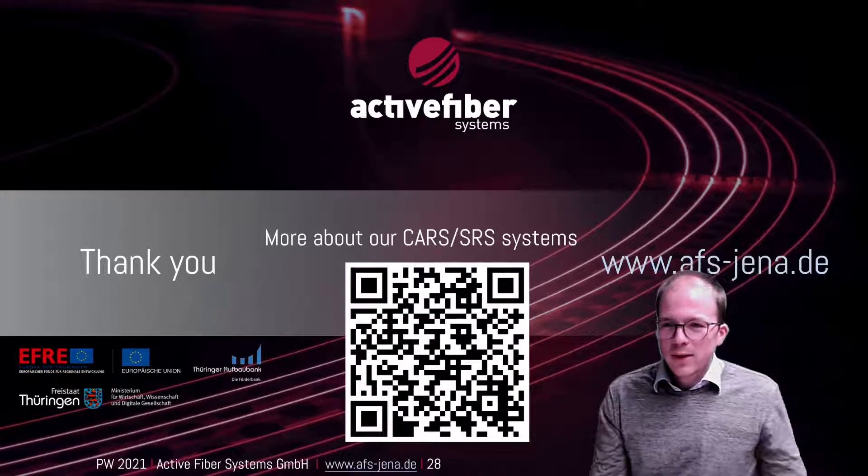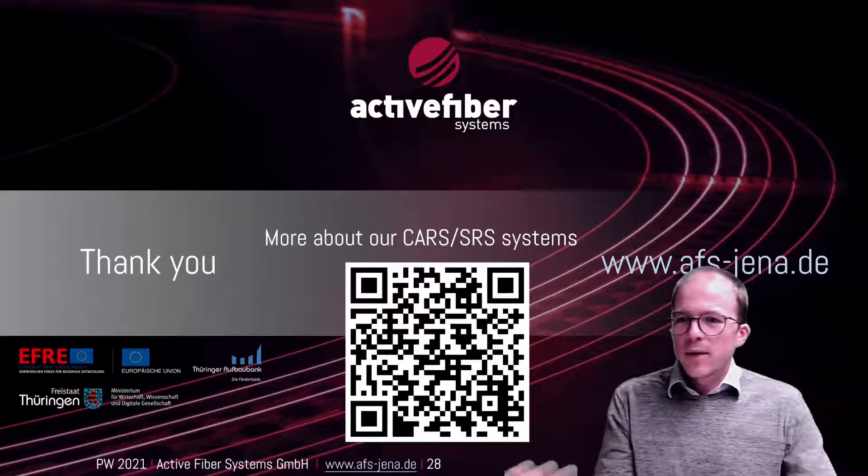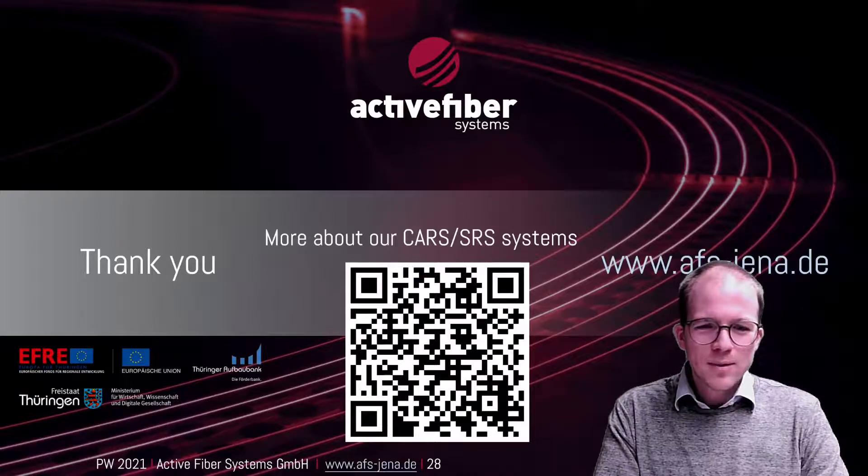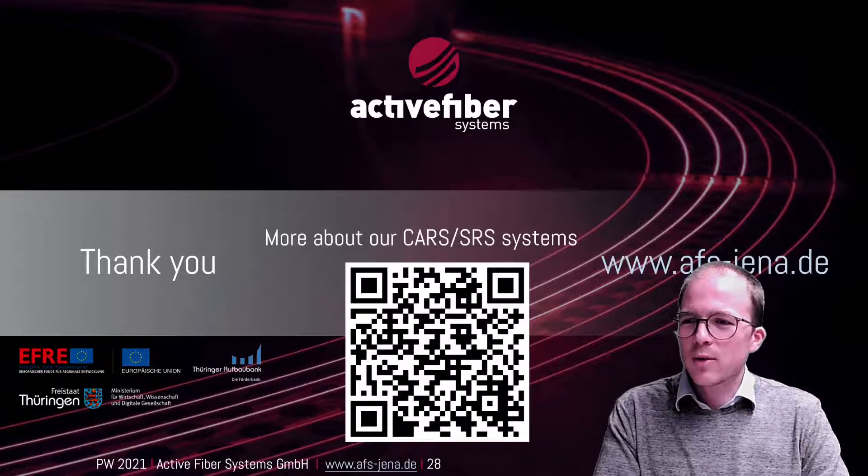Thank you for your attention. If you have any questions, we're happy to answer them after the talk. You can also take a look at our homepage and learn more about the systems that are available.